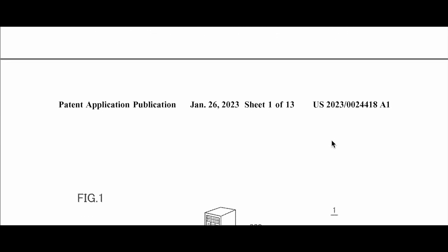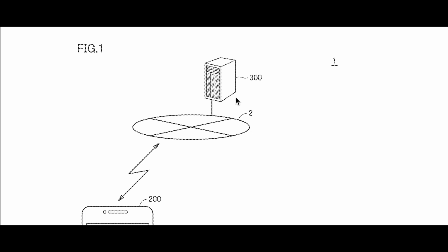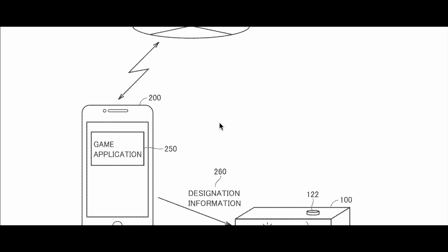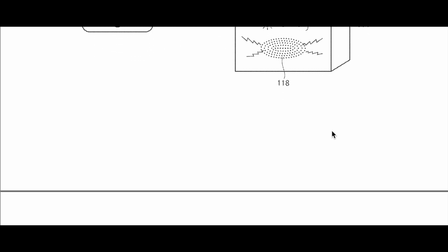Let's scroll down and see more images. We have the same image again with the server or computer — I really don't know what it is. It could be a server, or it could be the actual system. Maybe Nintendo doesn't want to give out the design for the actual system. We have communication with the application here as well.